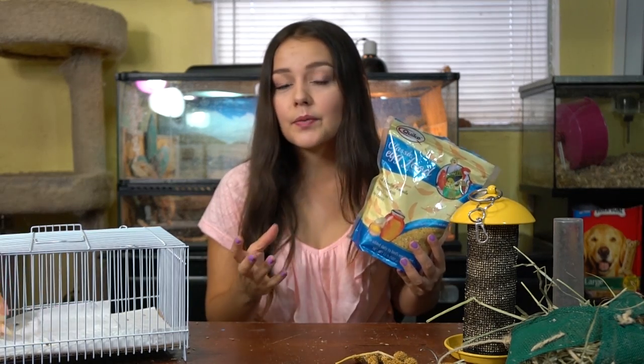Some species of finches require more protein than others. Cordon bleu finches, for example, love getting mealworms every day.